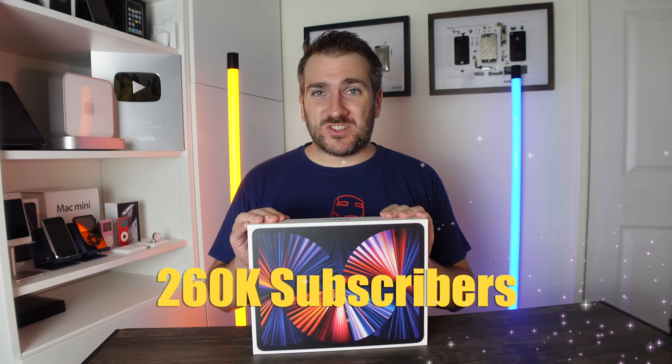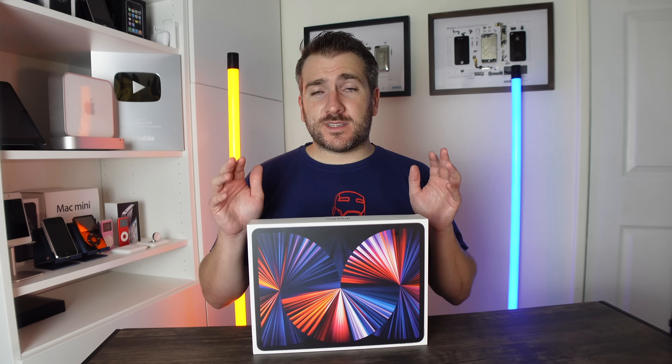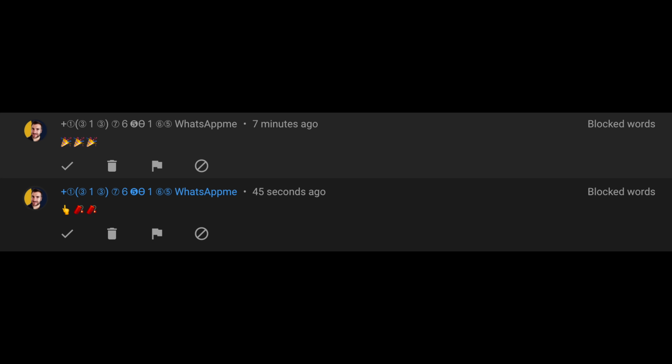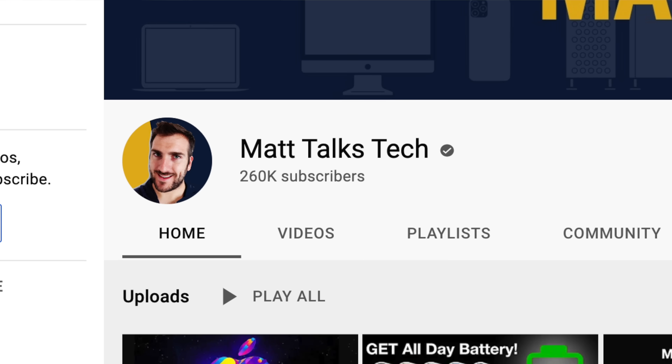We've hit over 260,000 subscribers, so I'm going to be revealing the winner of a brand new iPad Pro to one lucky subscriber very soon. Quickly though — sadly on this community and in my videos there are some scammers pretending to be me, with names very similar to mine or telling you to WhatsApp them with a phone number. This is not me. The best way to check is to click on the person's profile and see how many subscribers they have — this channel has just over 260,000, so if someone only has three or four subscribers, it's definitely not me.